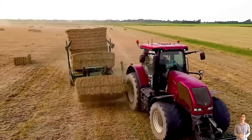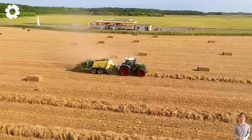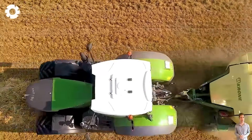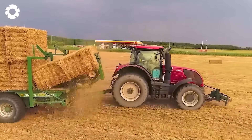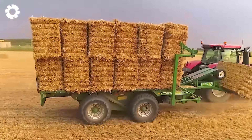Looking at the field right now, the Fendt 1050 Vario combined with the Krone Big Pack 1290 HDPVC baler is working in harmony, neatly and efficiently baling hay. These advanced technologies not only increase productivity but also optimize the working process.